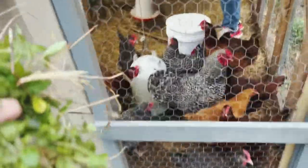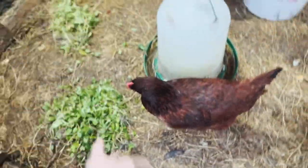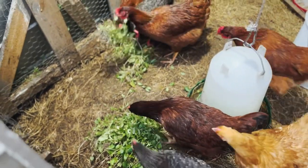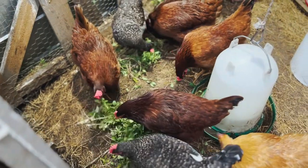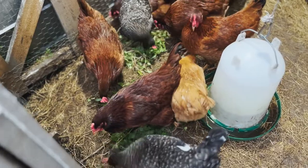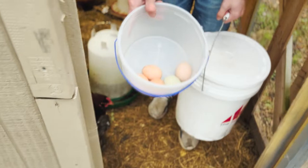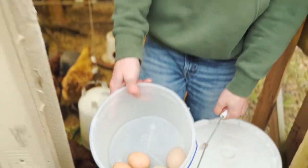Let's see what they do when I put these into the pen. I'm going to get them a little bit more. Are we good on the water? We only got five eggs today. We got seven yesterday — we're hoping to get more soon.